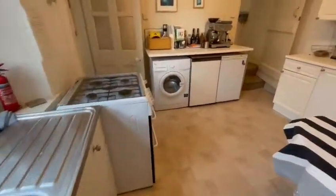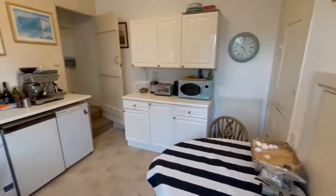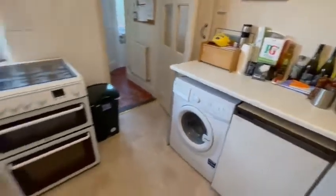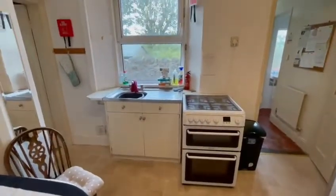We go through to the kitchen. Under-counter fridges, a washing machine, and a gas cooker there.